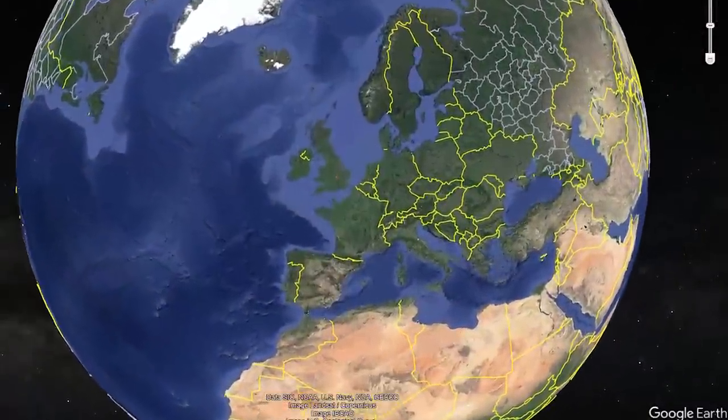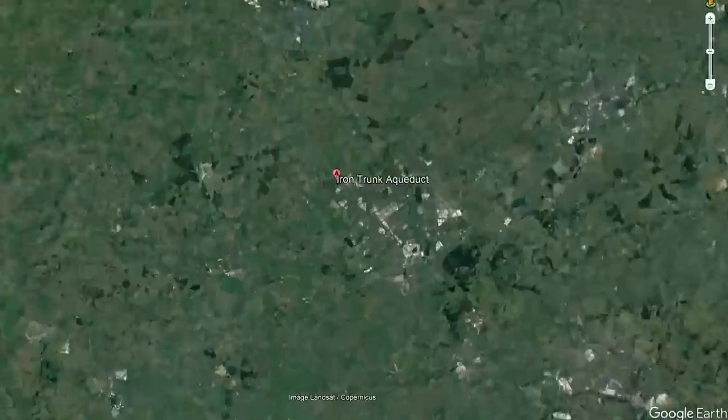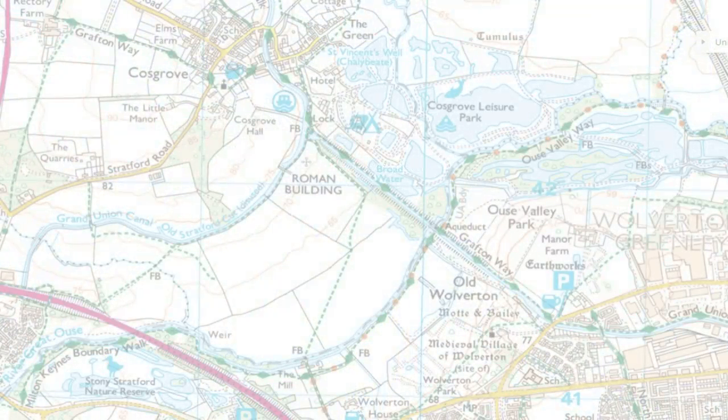Here's a quick map of where we are today. That is indeed the Grand Union Canal and it's a section that runs adjacent to Milton Keynes, between Cosgrove and Wolverton.